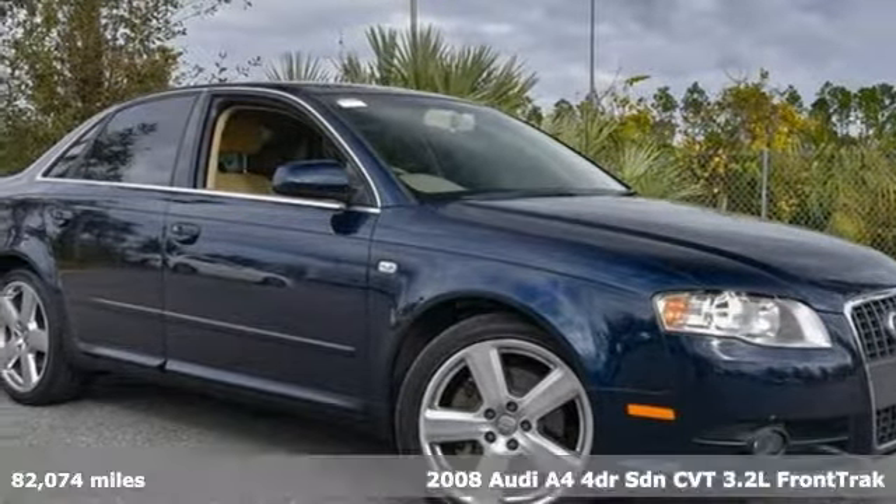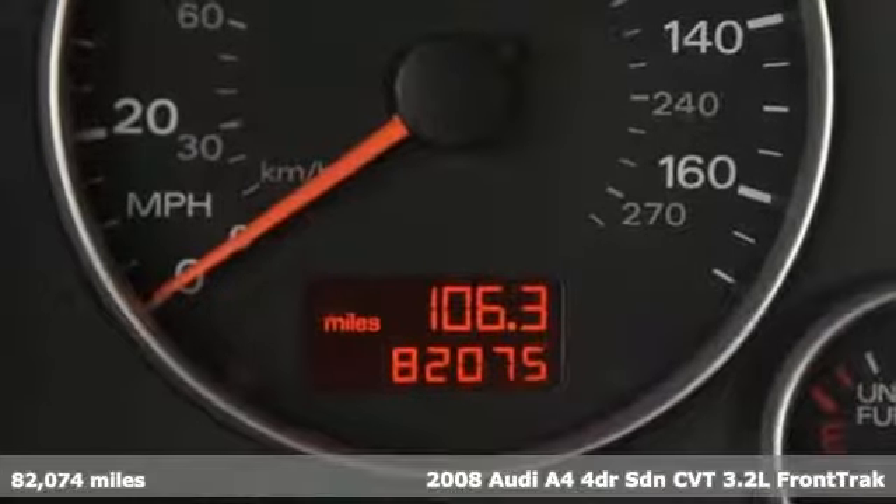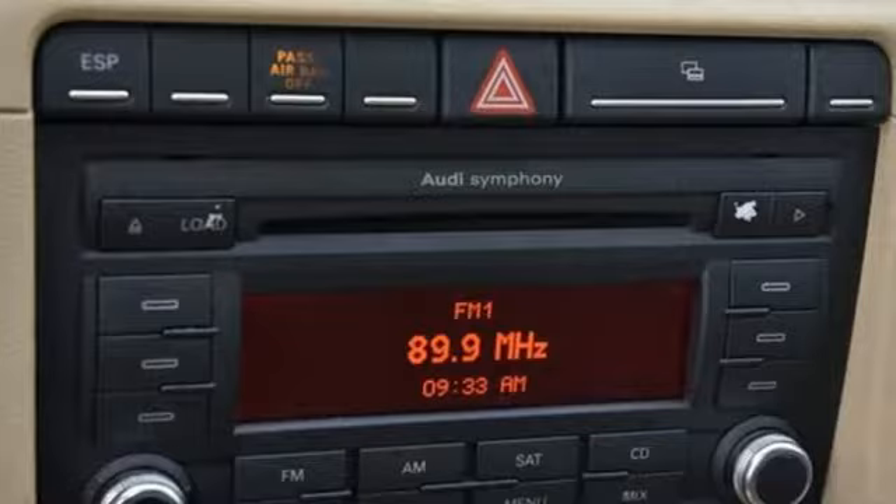It's a 2008 Audi A4. Drivers with high expectations will relish driving this amazing A4. You'll look forward to every drive with features like these.